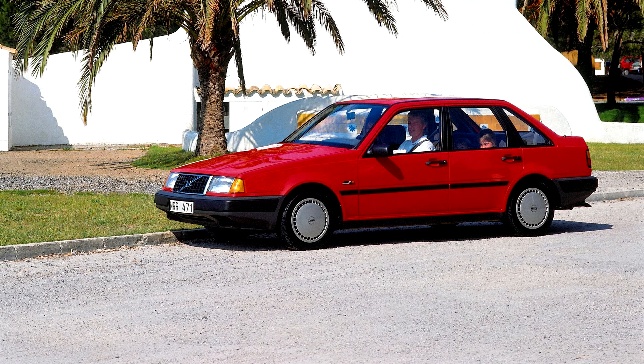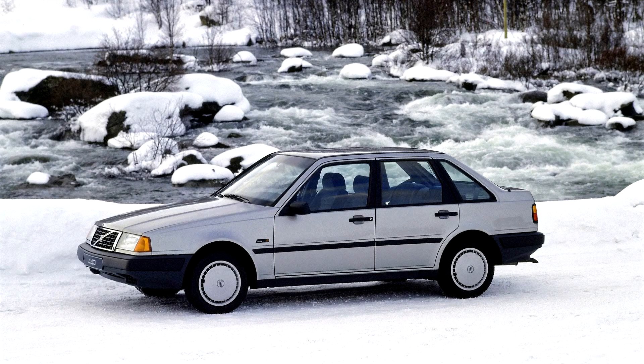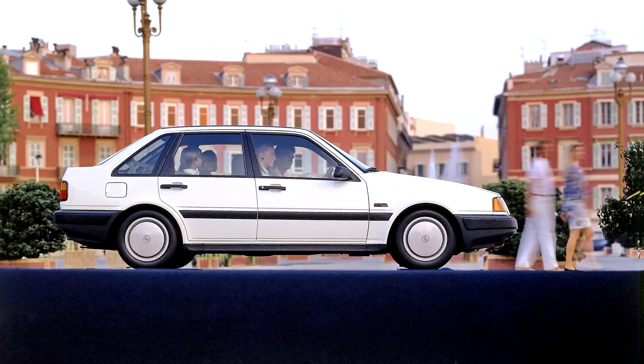The Volvo 440 and 460 are versions of a small family car produced by the Swedish manufacturer Volvo between 1987 and 1996. The 440 was introduced in 1987, whilst the 460 followed in 1989. They were built at the Nedcar factory in Born, the Netherlands. The 440 was a 5-door front-wheel drive hatchback and the 460 a saloon.